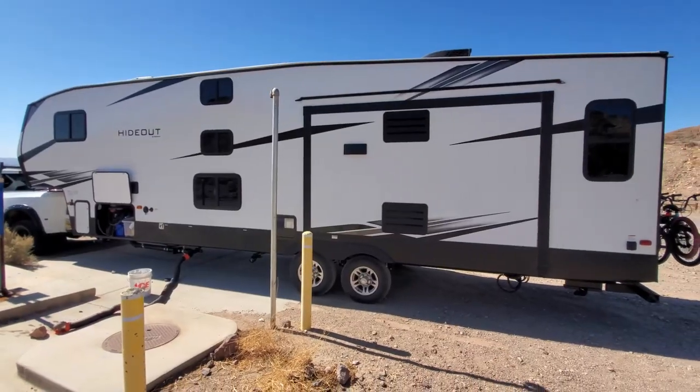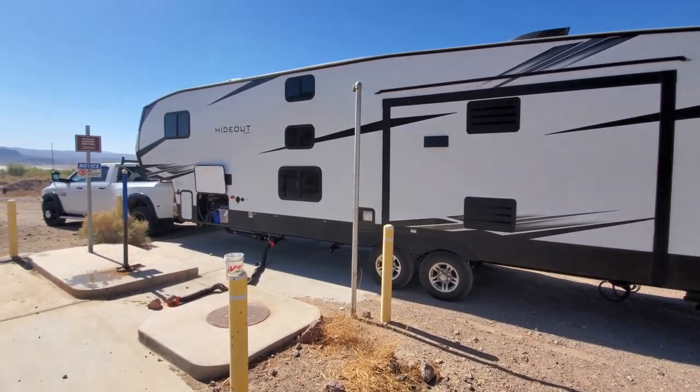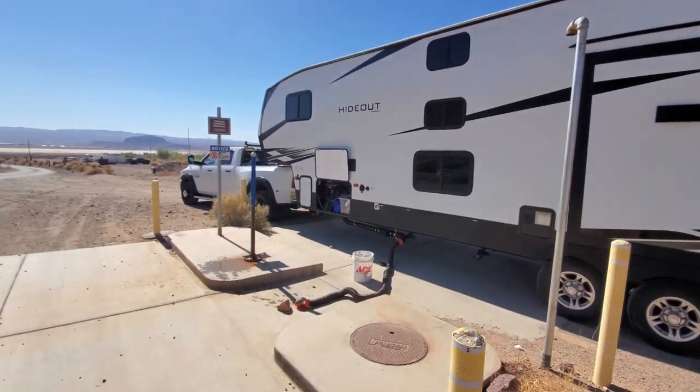Alright, well that was fun. We just left the Calico Ghost Town — it's a pretty touristy type place, nothing like Bodie if you've ever been to Bodie. Most of the buildings have had some work done to them and there's little stores in each one. Pretty cool. We were there about four hours — we had lunch and took the dogs for a walk. We had a good time. It was nice and cool this morning, but man it's hot now. One cool thing is they do have a dump station on the way out. So we just left the dump station and we're heading off to our next destination — down the road we go.